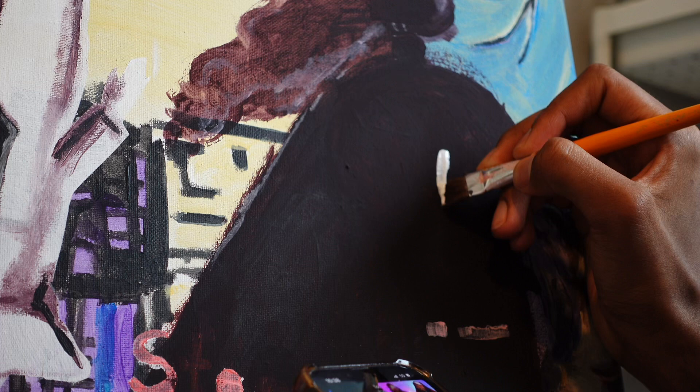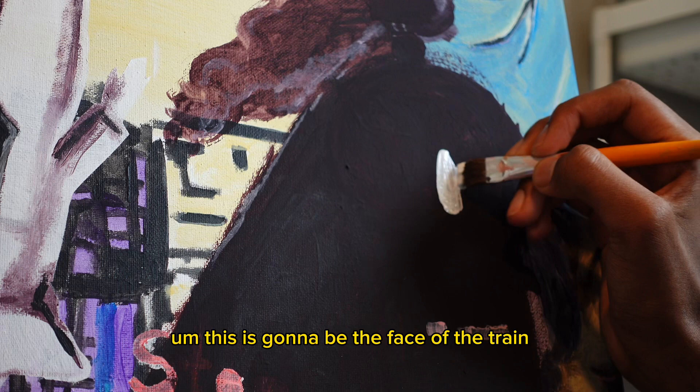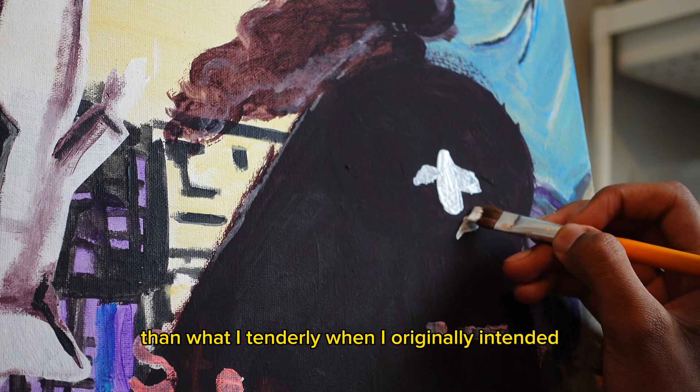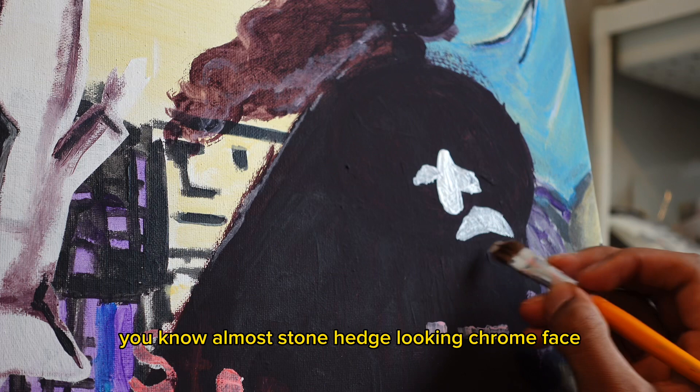Voiceover time. Welcome. So today, if you can try to guess the character of the face I'm trying to do — it's very 80s inspired, very goblin-like. Right now I'm just starting with the face. This is going to be the face of the train, which is going to be a little monochromatic, and I think it's going to portray the mood of this train better than what I originally intended, which was like a woman's face, very puffy, very botched. But I went for this almost Stonehenge-looking chrome face.